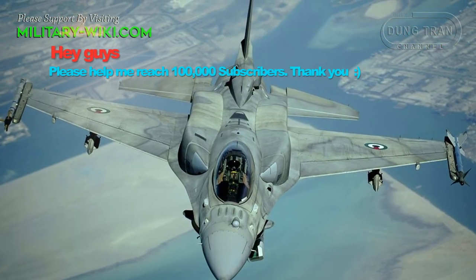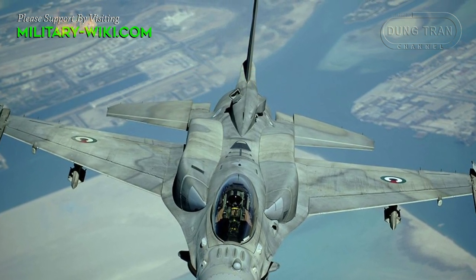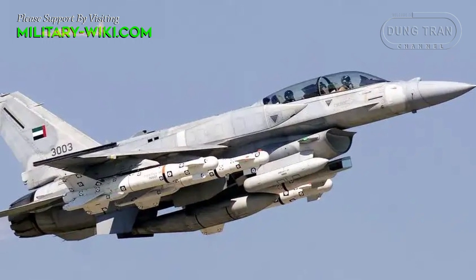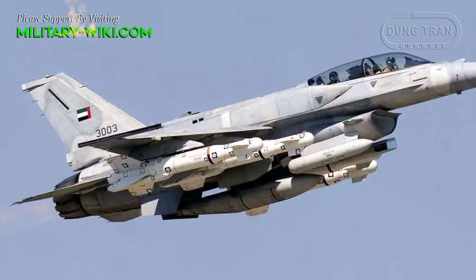The F-16EF variant is arguably the most capable of the series, which was intended to serve in the US Air Force as a successor. While this next generation of Falcons was never purchased by the Pentagon, largely to reduce costs and in anticipation of acquiring the fifth-generation F-35,